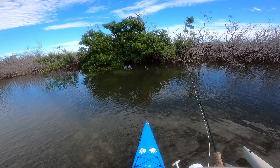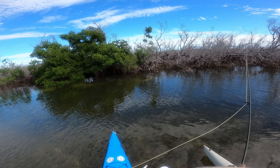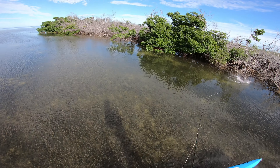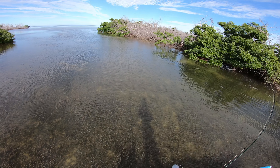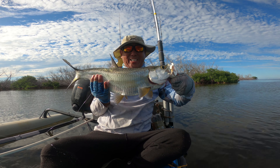All right, there's some tarpon right there. There he goes. One shot one catch — that's how we do it. Schmido time.